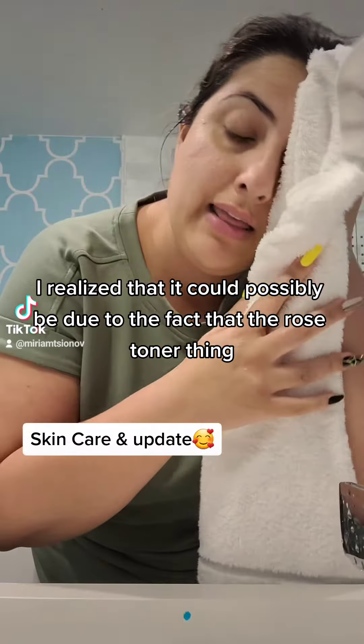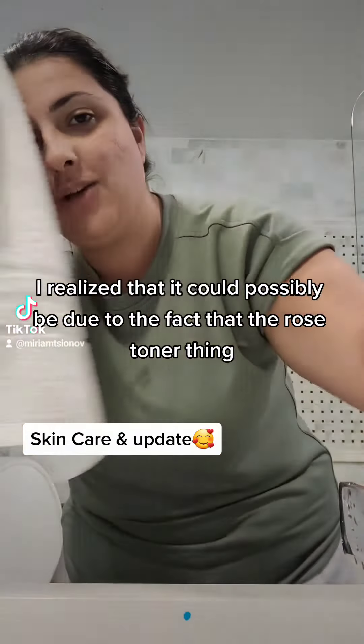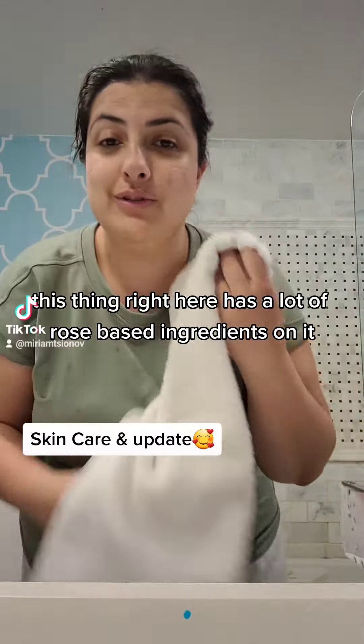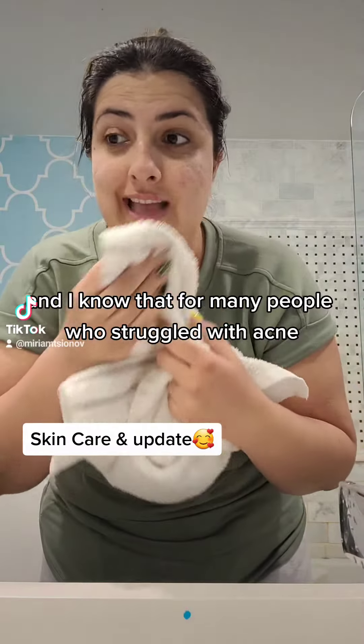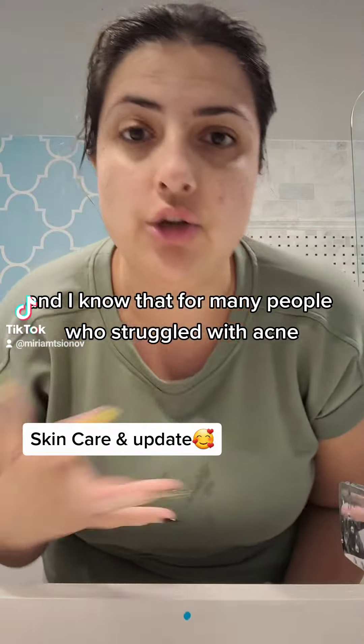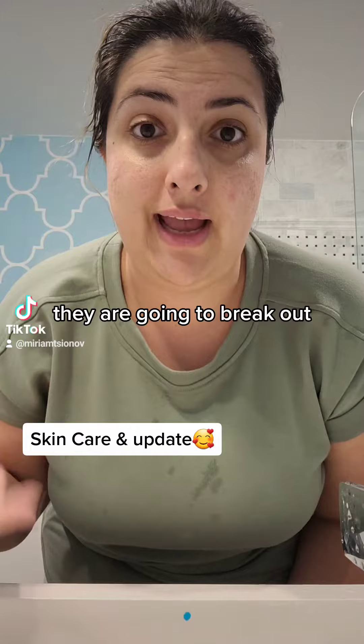I realized that it could possibly be due to the fact that the rose toner — this thing right here — has a lot of rose-based ingredients in it. And I know that for many people who struggle with acne or are acne-prone, they are going to break out.